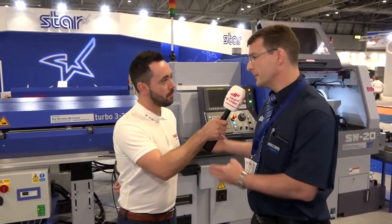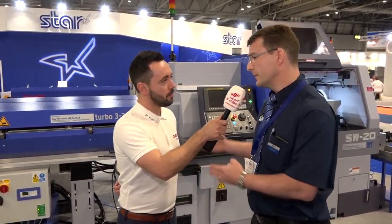From small parts to big parts, as long as it's within that 42mm window, we've got a productive solution to offer. All productive solutions here on Star GB — for all applications, productivity, efficiency, and innovation. You can see it all on Star GB here today, and don't forget MTD will be filming live.